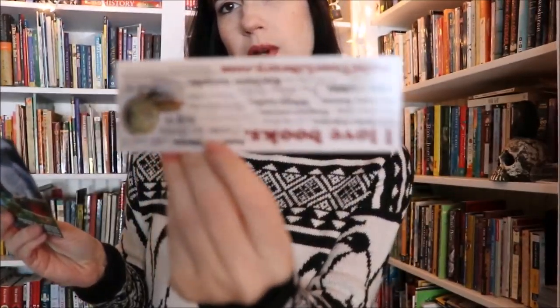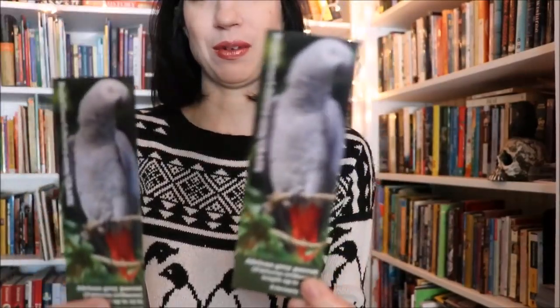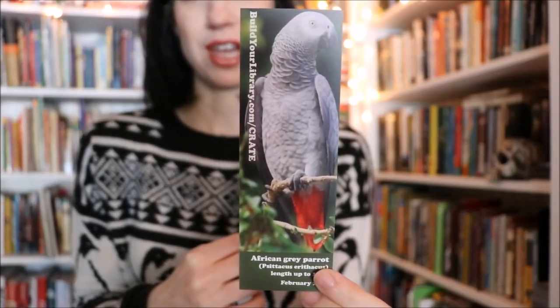You also get three bookmarks. I'm going to set the box down so you guys can get a good peek at the bookmarks. You get three bookmarks that go along with the theme, or one of them is just a Build Your Library bookmark. The two that go with the theme have a front and back, so each side goes with a different book. There's an African Grey parrot on one side, and on the other side it's a red-tailed hawk.